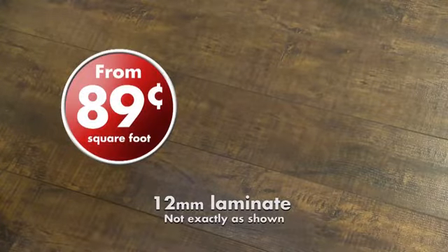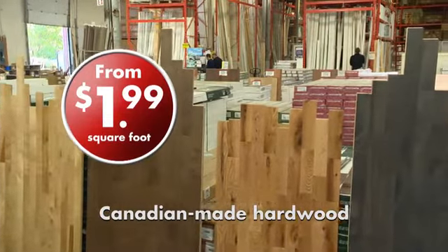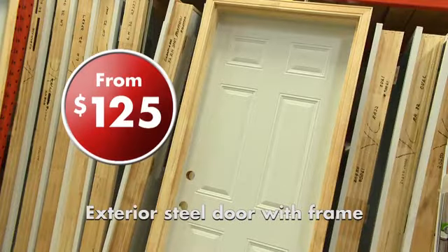12mm laminate from 89 cents a square foot. Bathroom vanities as low as $89. Canadian-made hardwood from $1.99 a square foot. Exterior doors and loads more.